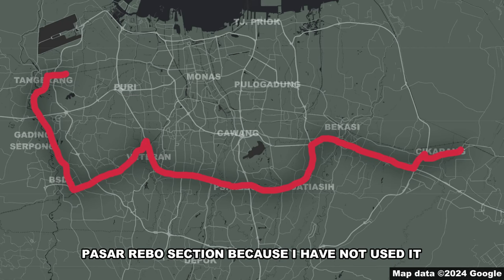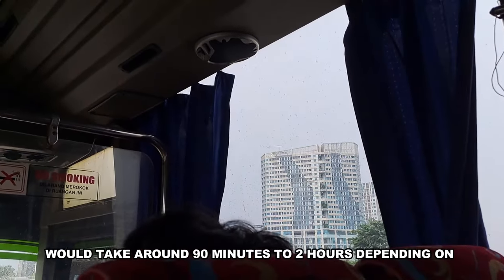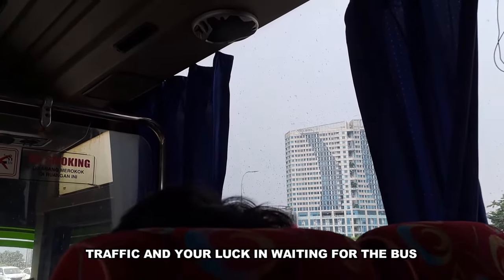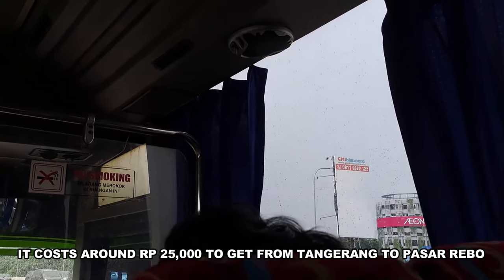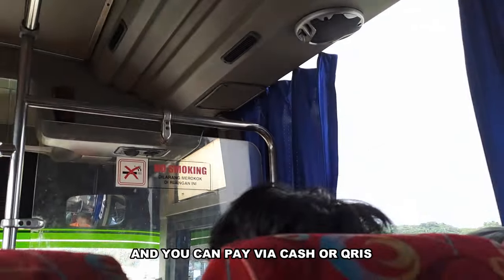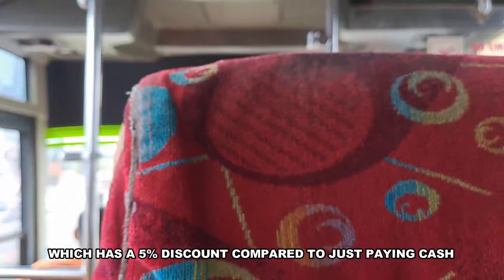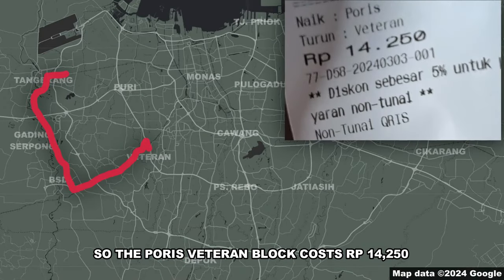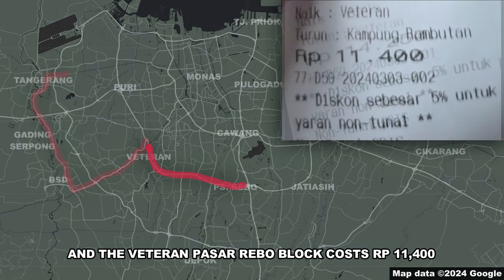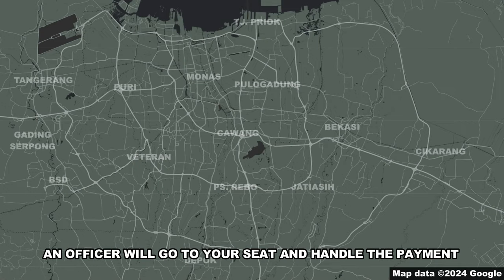We're not going to review the Cikarang-Pasar Rebo section because I have not used it. A trip from Gading Serpong to Pasar Rebo would take around 90 minutes to 2 hours depending on traffic and your luck waiting for the bus. It costs around 25,000 rupiah to get from Tangerang to Pasar Rebo, payable via cash or QRIS. QRIS has a 5% discount compared to cash. Pricing is based on blocks: the Poris–Veteran block costs 14,250 rupiah and the Veteran–Pasar Rebo block costs 11,400 rupiah. Once the bus enters the highway, an officer will come to your seat to handle payment.